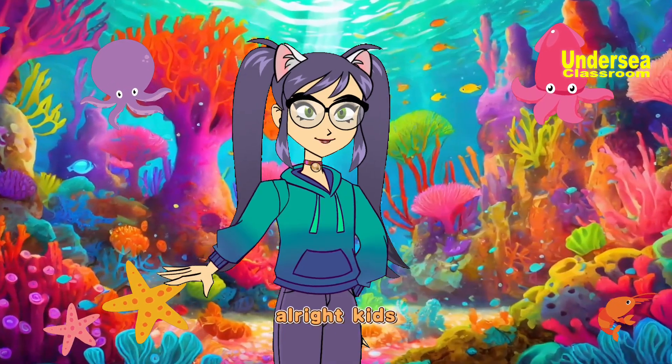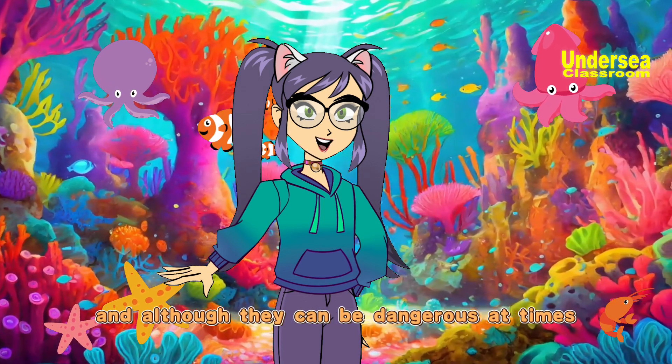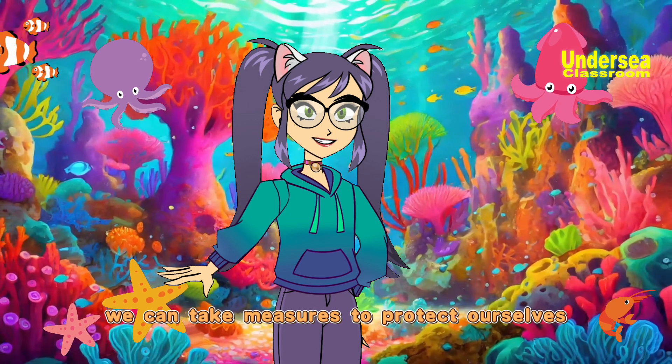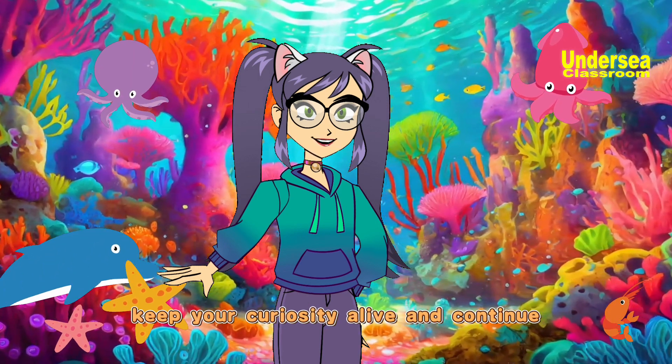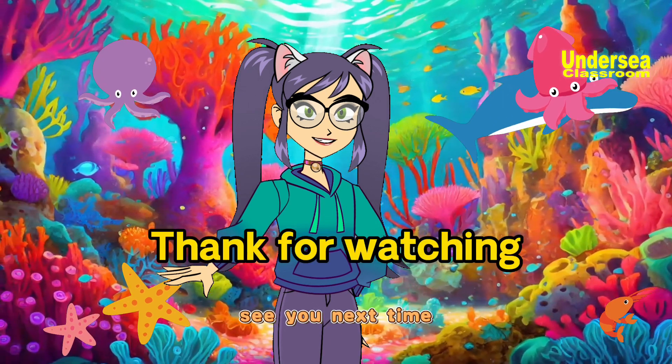Alright kids, earthquakes are a natural phenomenon on Earth, and although they can be dangerous at times, we can take measures to protect ourselves. Keep your curiosity alive and continue exploring the mysteries of nature. See you next time.